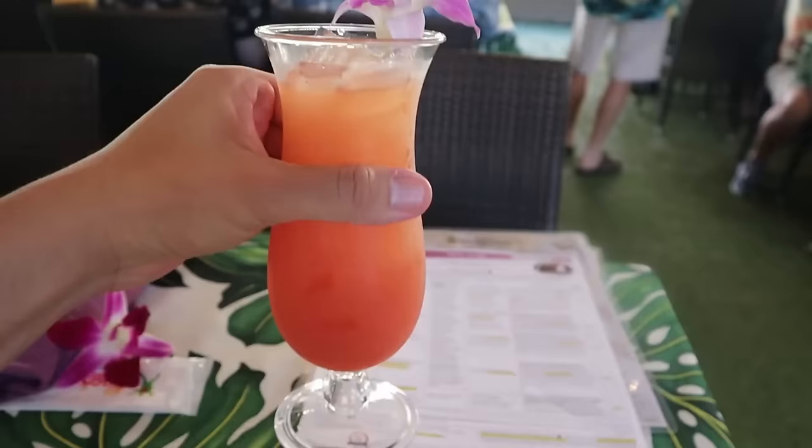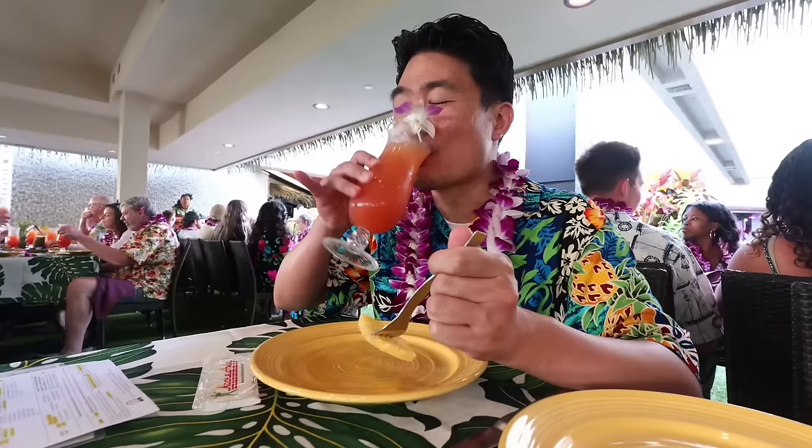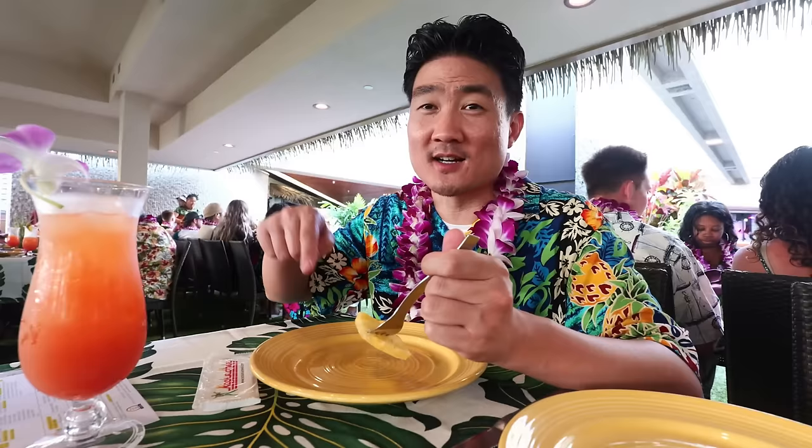They serve fresh-cut pineapple right at your table while you're waiting for the buffet. It's like candy sweet. The meal also comes with a Mai Tai — you can get alcoholic or non-alcoholic. It's very fruity and it's been a long time since I've had one. Rockahula has different packages, so I'd suggest going to the website to see which best fits your needs. But I think you should go with the VIP because you get a lot for your money.